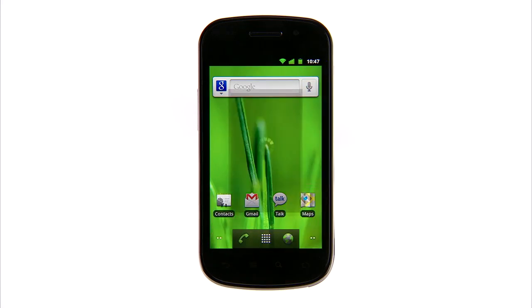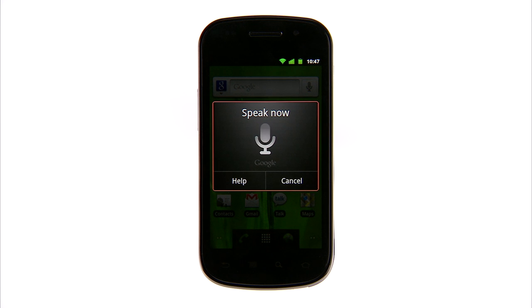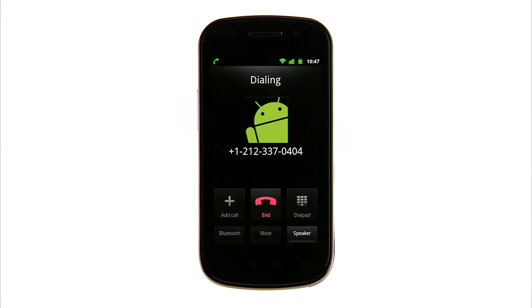Here's another one. I can find and automatically call any business just by saying its name. Call Blue Ribbon Bakery in New York. You can say the name of any business, and Google will find it. It doesn't have to be in your contact list.